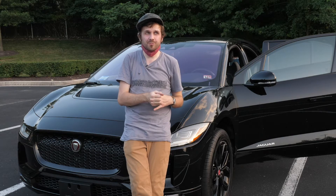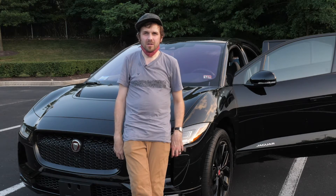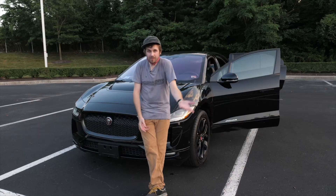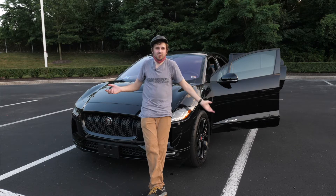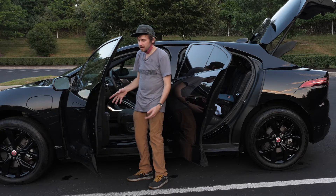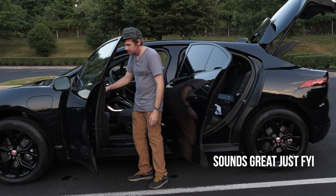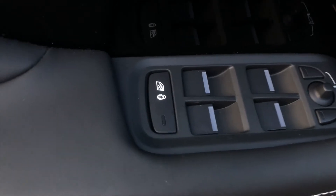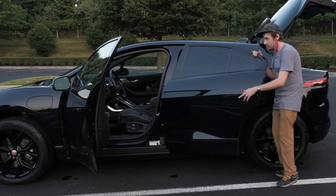If you're watching this, you're either just a cool subscriber, or you're actually interested in maybe getting one of these and you've already watched about four reviews. I don't know if I'm going to say anything different than what other people have said, but I'm going to try and make it fun. Looking at the door — there's Meridian surround sound, which is cool. The child lock for the windows looks like a Bluetooth child. They have cool door handles that pop out when you unlock the car.